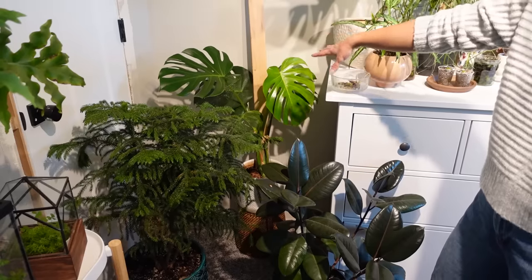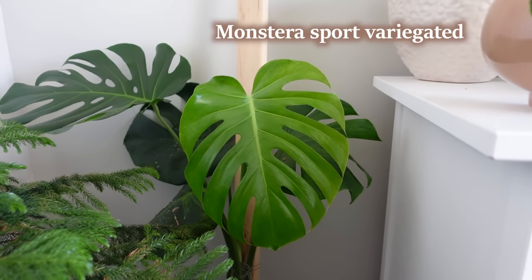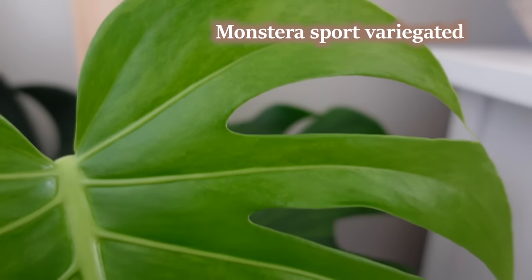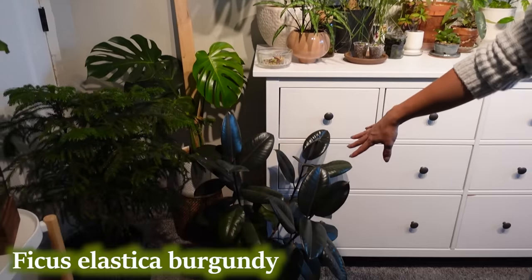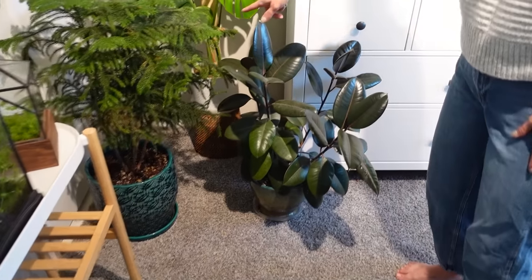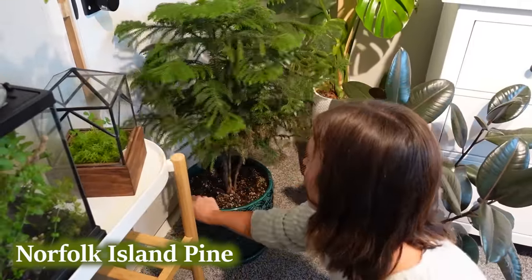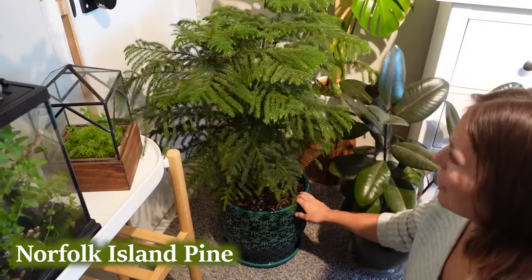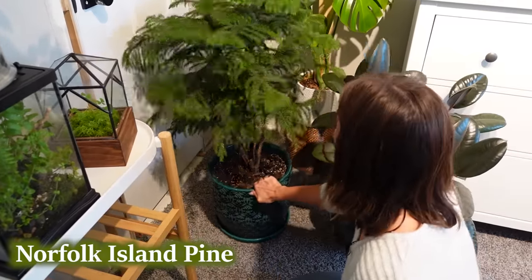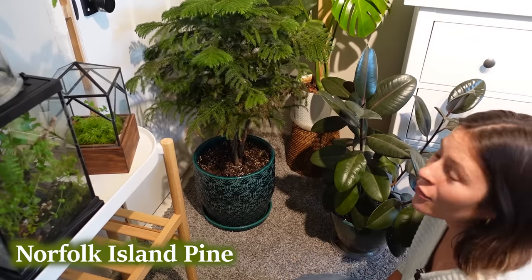With these lime green variegated ones you can't really see the variegation until they've hardened off. In front here we have a Ficus elastica burgundy — needs cleaned. This is my Norfolk island pine; this side does look pretty sad because I had it turned the other way. I'm not really sure where to put this one to make both sides equally happy, but I was trying to even it out by turning it around and seeing if that helps.